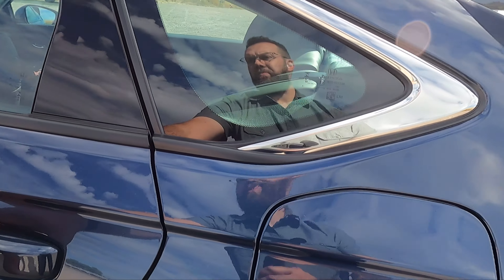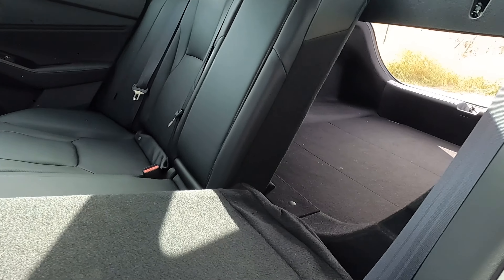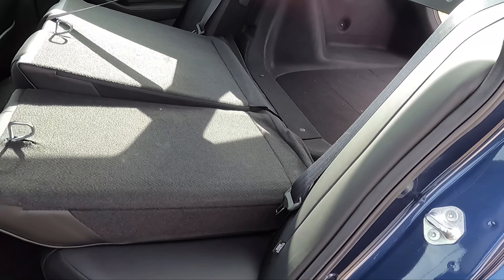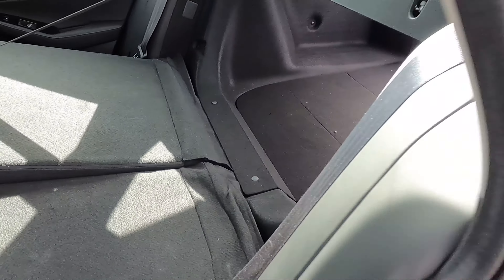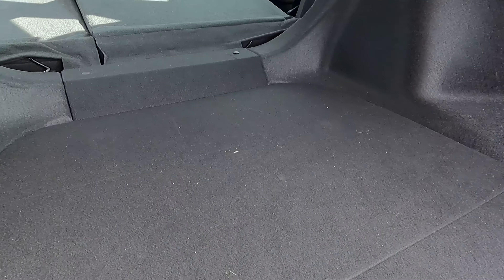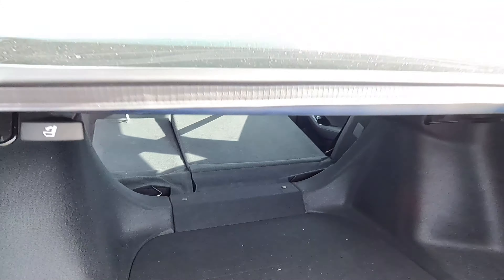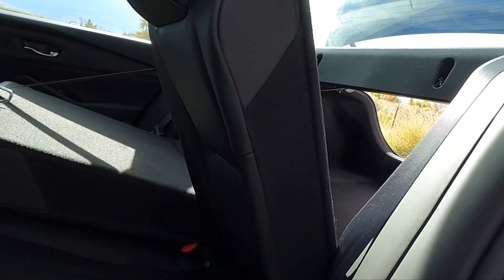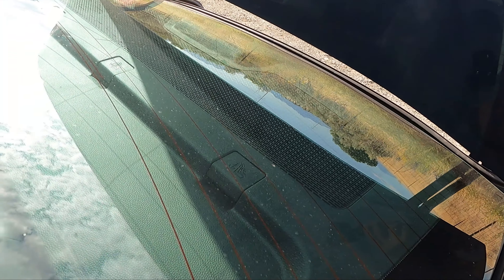To release the rear seats you pull the lever, but they don't pop down automatically, and there's no way to release them from inside the car. They do fold down, but they do not fold completely flat — there is a bump — though it does give you a pass-through to the cabin.